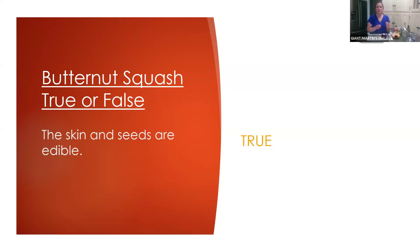Smaller butternut squash has more of a thinner skin, which is a little easier to eat. As it gets larger, the skin can become thicker and you may not want to eat it as much. But there are many different recipes where it includes the skin — the skin and seeds are edible.